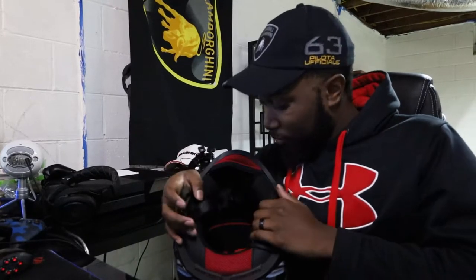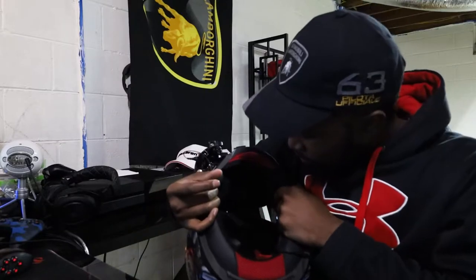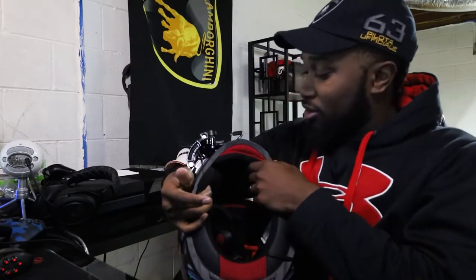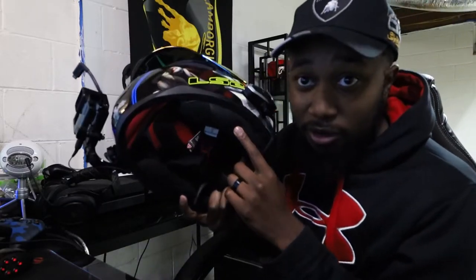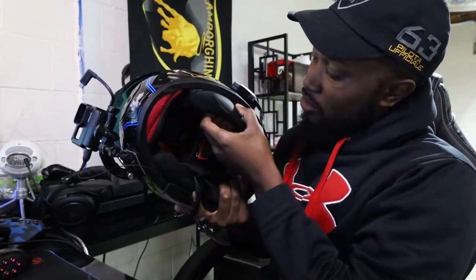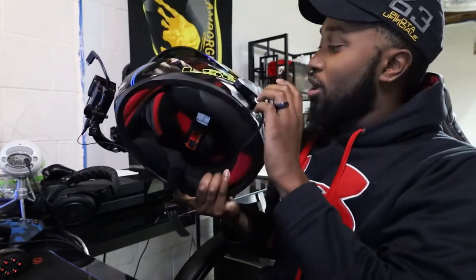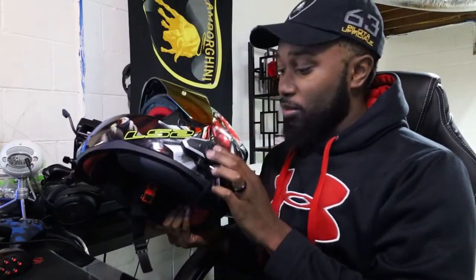Inside padding is not too terrible — pretty basic. It's easy enough to run the mic through. This padding right here probably can't see it — it does not come out, so I just ran my wire up in there.